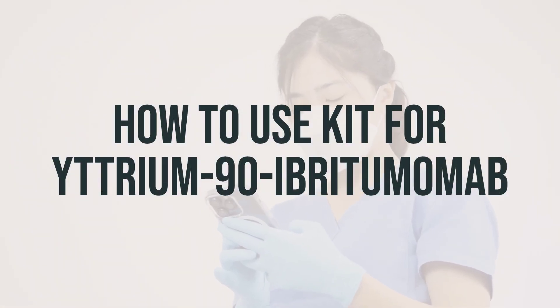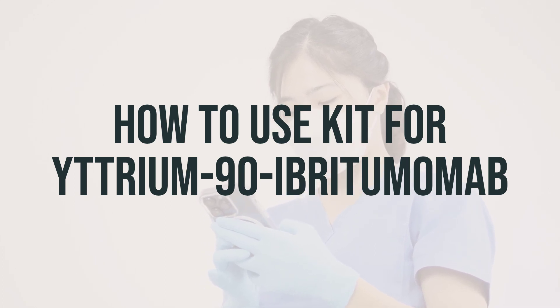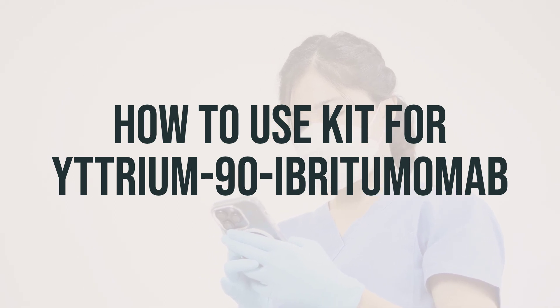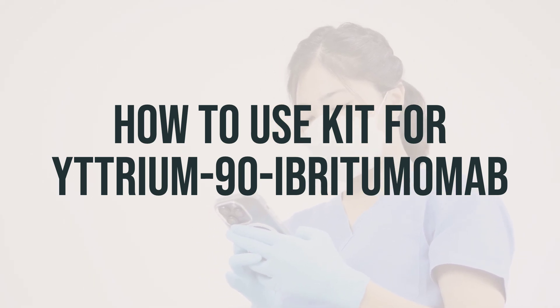The kit for Yttrium-90 Ibritumomab is administered through a vein by a medical professional. The amount given depends on your specific medical condition, weight, and how well you respond to the treatment.